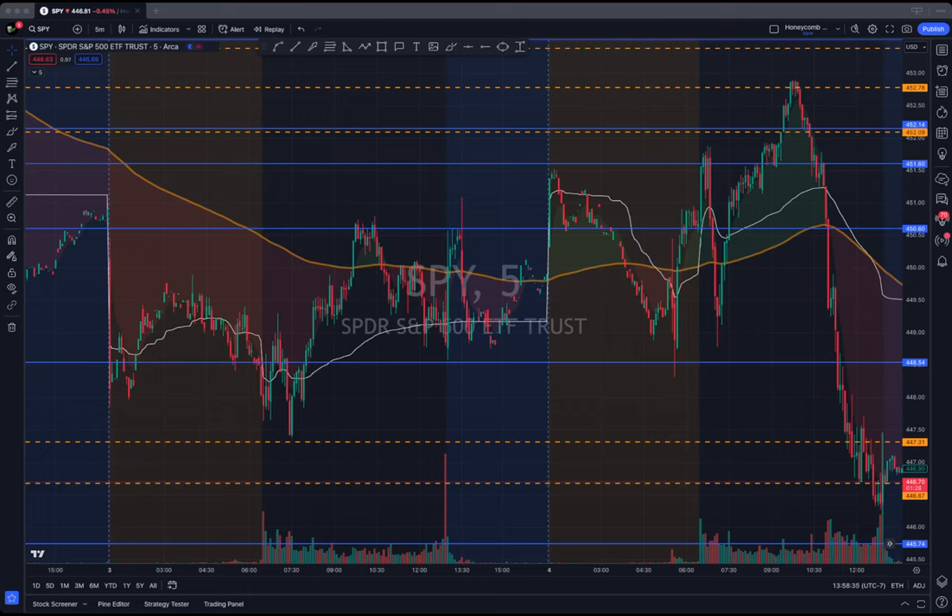All right, two-minute trade recap. Here's SPY.